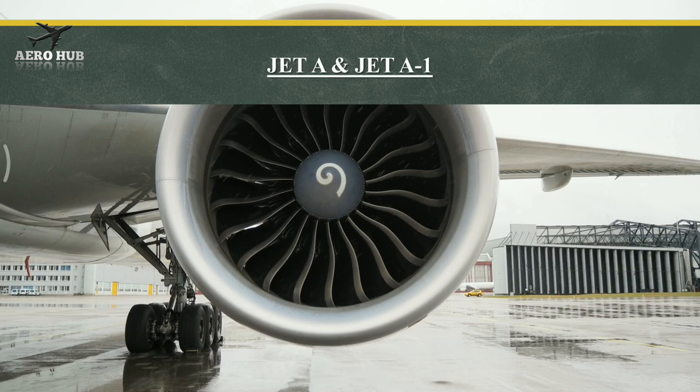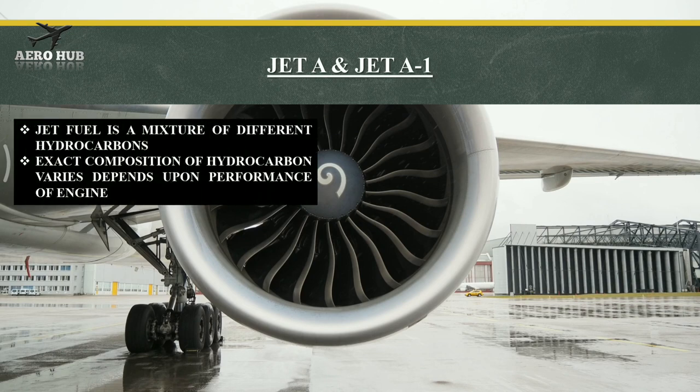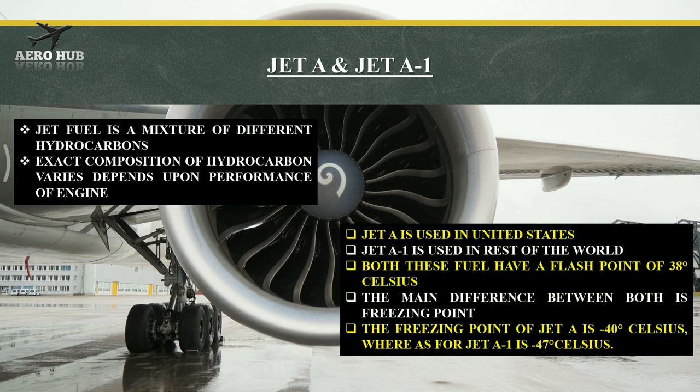Jet fuel is a mixture of different hydrocarbons. The exact composition of hydrocarbons varies depending on engine performance. Jet A is used in the United States, while jet A1 is used in the rest of the world. Both fuels have a flash point of 38 degrees Celsius. The main difference between them is the freezing point: jet A has a freezing point of minus 40 degrees Celsius, whereas jet A1 is minus 47 degrees Celsius.